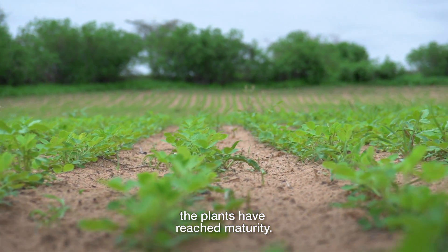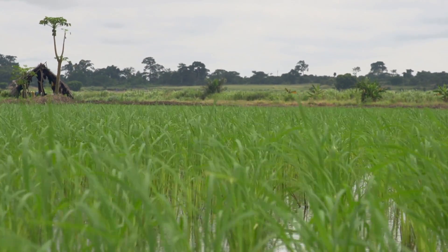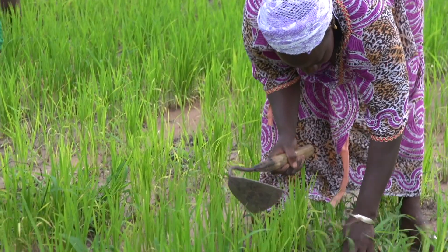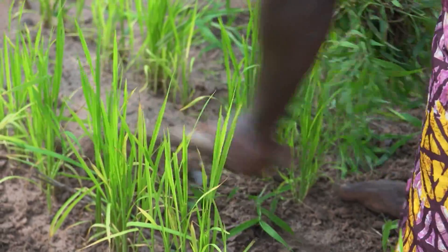The West Africa Agricultural Productivity Programme also helps farmers adopt practices that deliver climate-smart outcomes, like using compost and applying organic fertilizer.